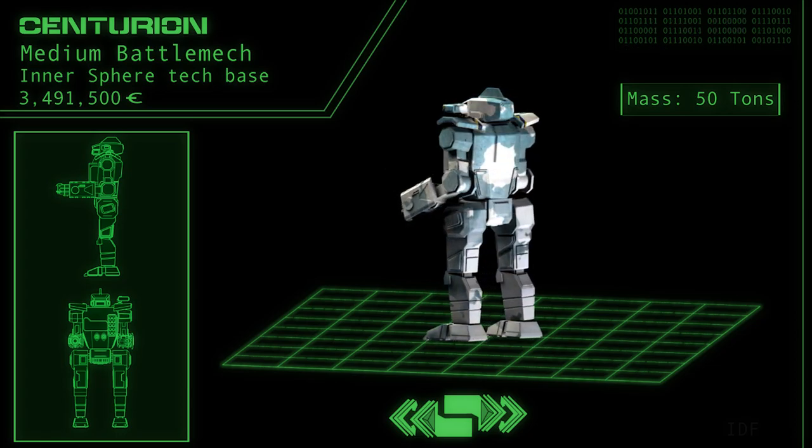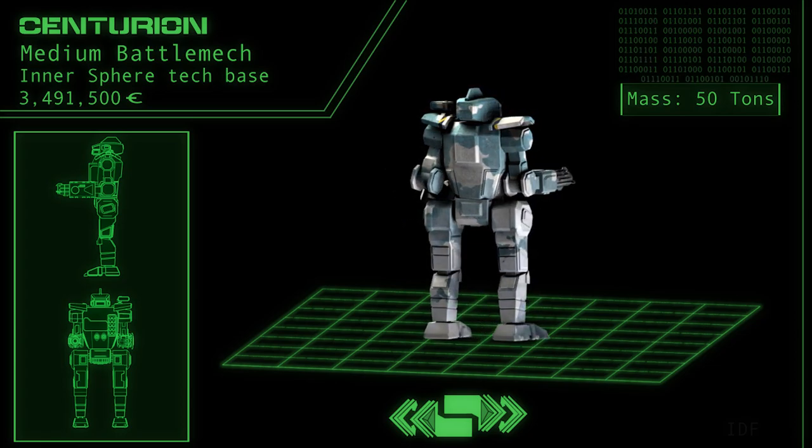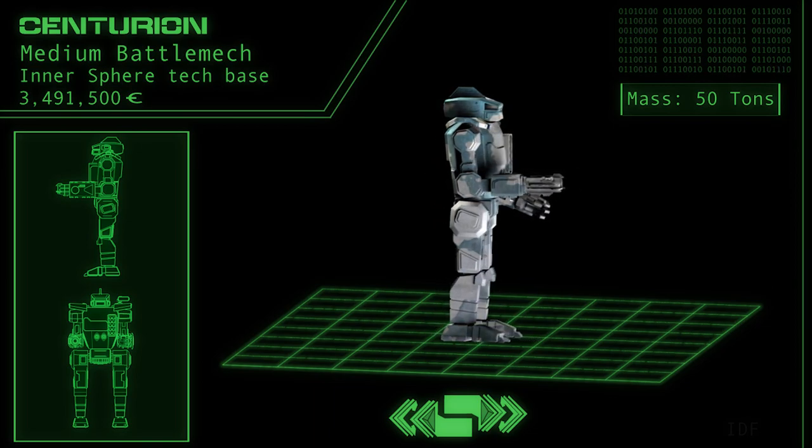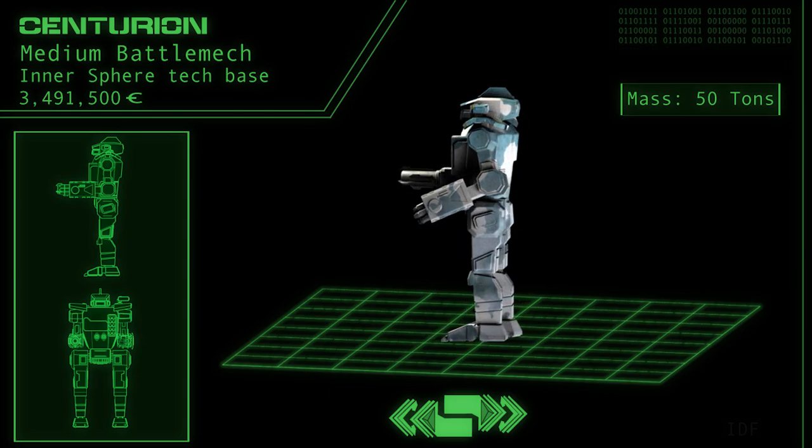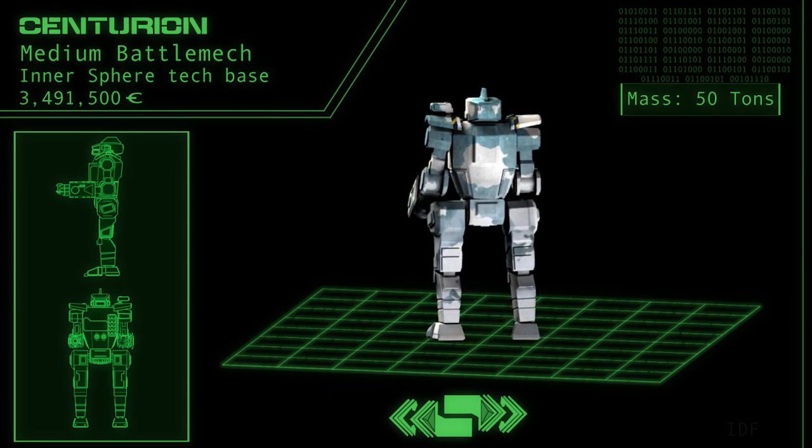While this is useful in many situations, most mech commanders order their techs to affix both lasers forwards, in order to dissuade both showing the vulnerable rear of the mech to the enemy, as well as any attempts to retreat from the battlefield early.